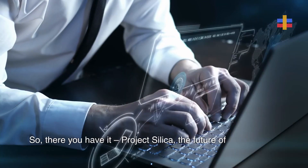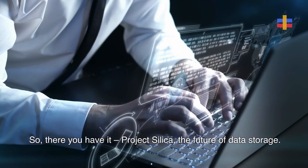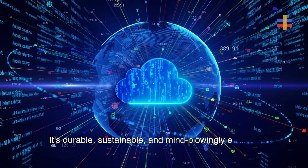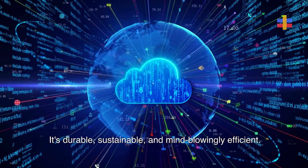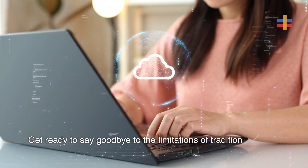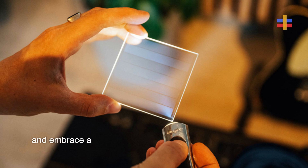So, there you have it — Project Silica, the future of data storage. It's durable, sustainable, and mind-blowingly efficient. Get ready to say goodbye to the limitations of traditional storage methods and embrace a new era of long-term and secure data storage.